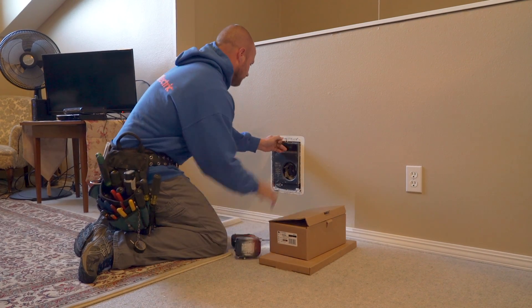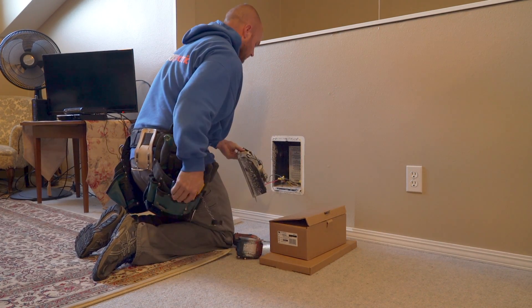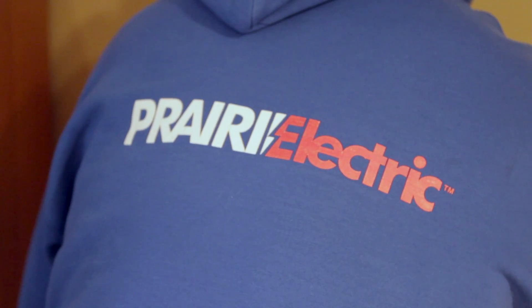The advantage of these new energy plus units is that they fit right into where the old units were. There's no drywall issues, no electrical issues, and it's really a simple transition in installation.